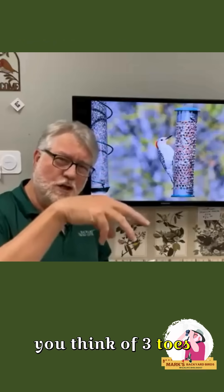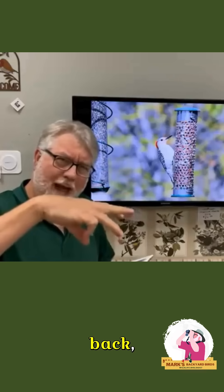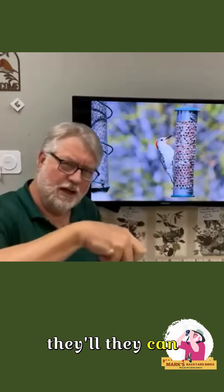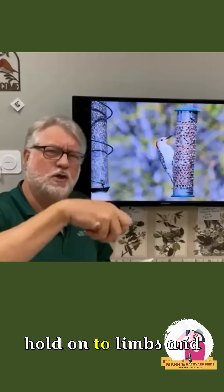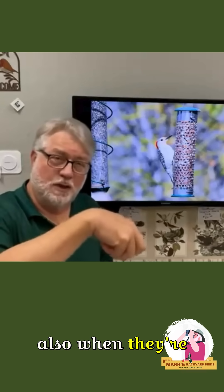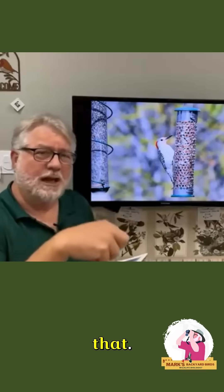When you think of birds, you think of three toes forward and one toe back. That's for wrapping around limbs, so that they can hold on and not fall off when they're asleep at night, and also when they're perching, resting, and digesting their food.